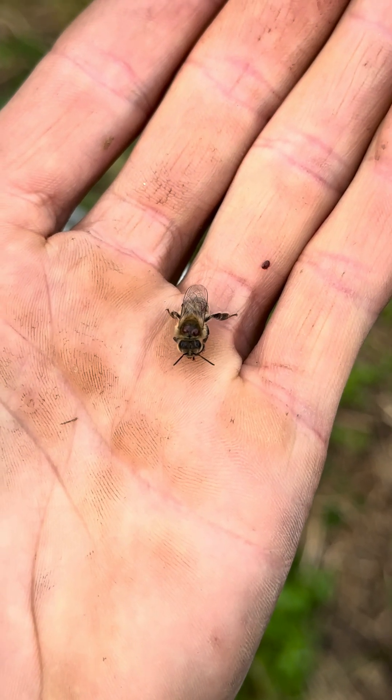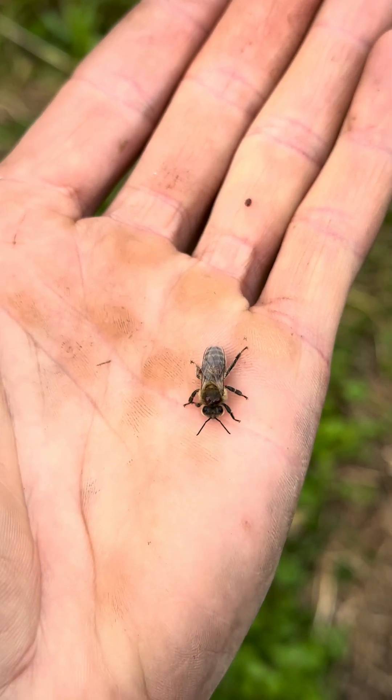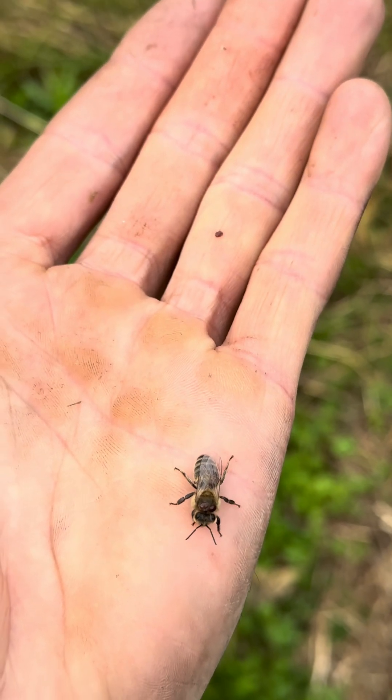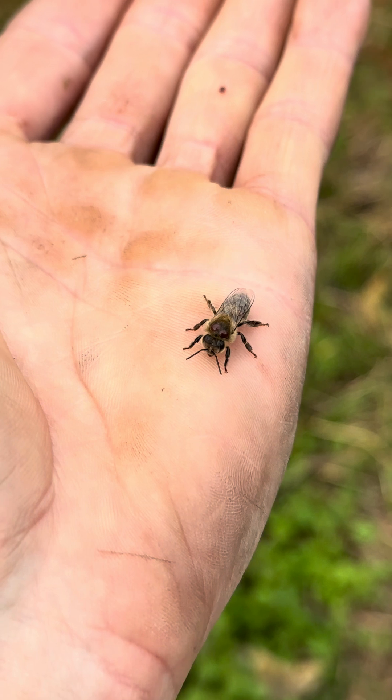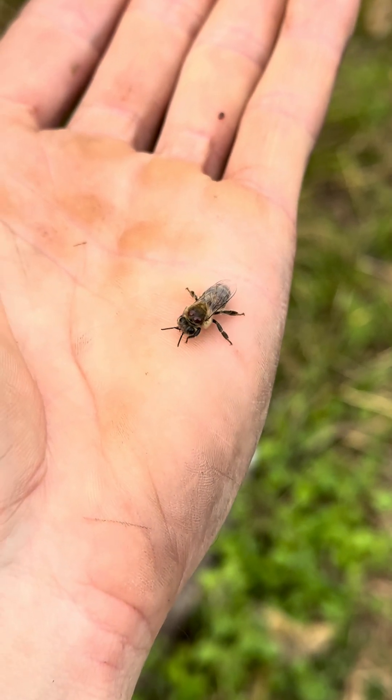It's really upsetting just to see your poor girls crawling, literally covered in these little mites. You can see them literally walking off her, just sucking the energy straight out of them — they can barely even fly.